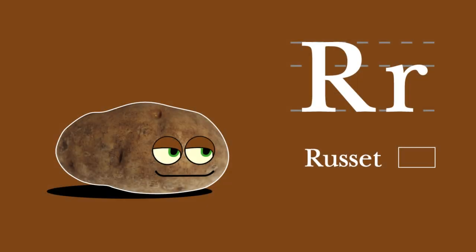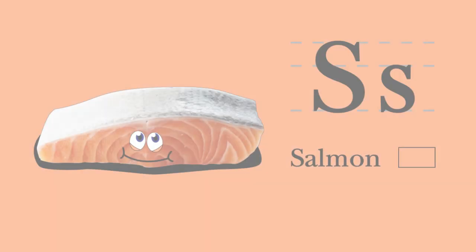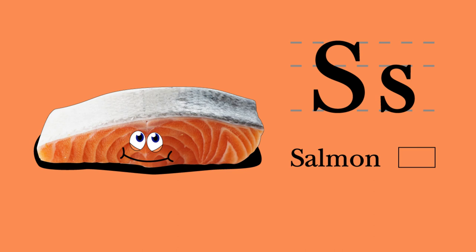R. Russet potato. I begin with R. I'm a starchy tuber and a veggie superstar. Russet potato and rain stick. S. Salmon. I begin with S. For a big brain boost, my fatty acids are the best. Salmon and steel drum.